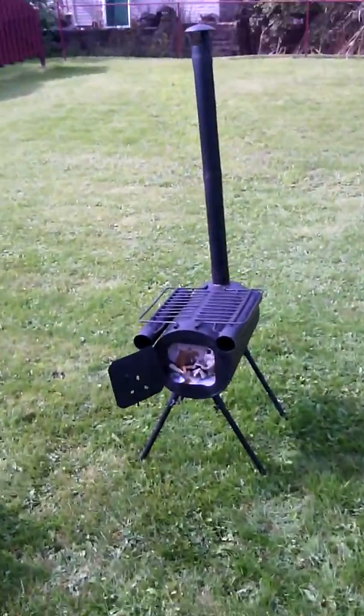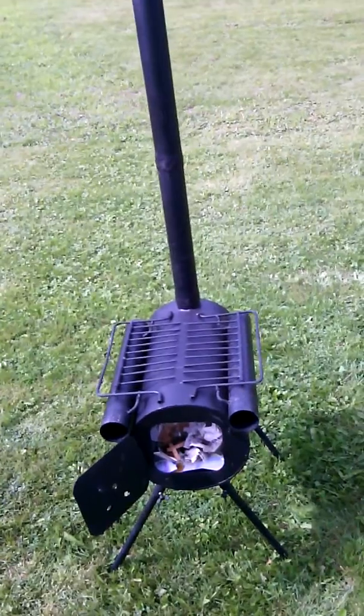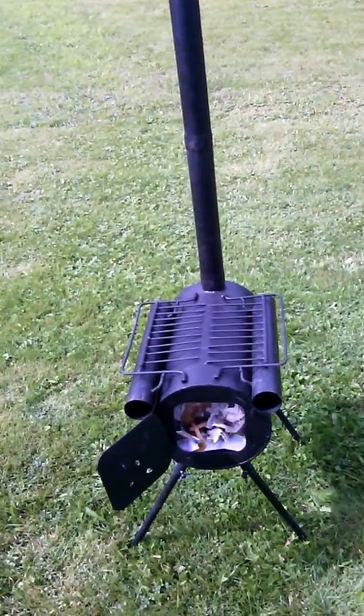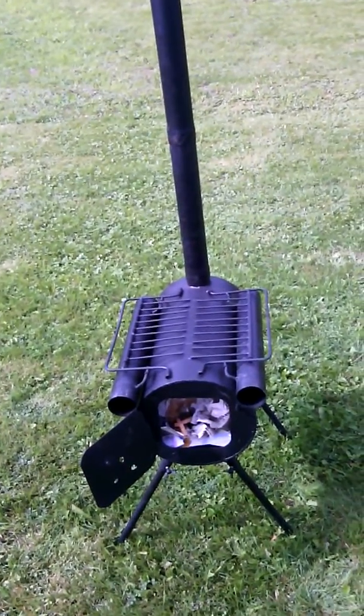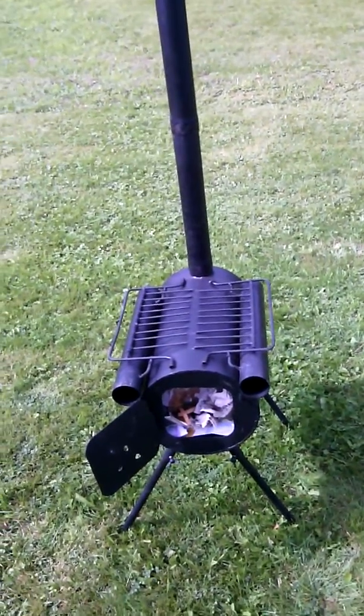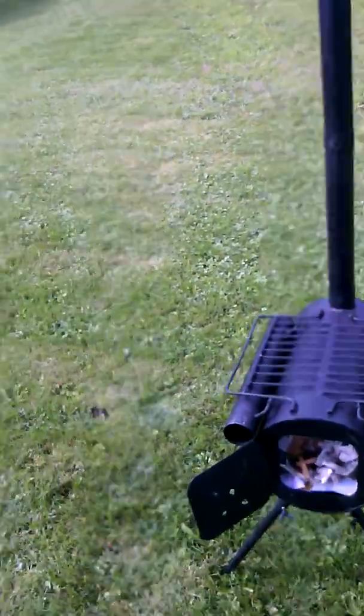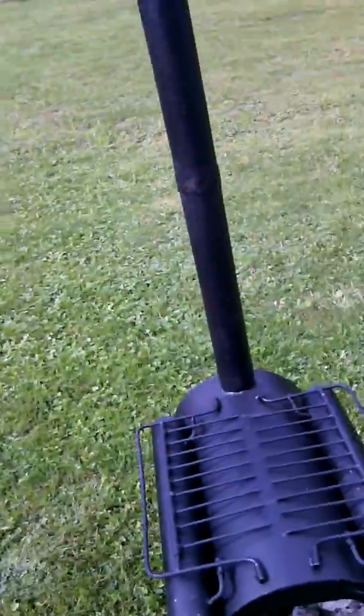We bought this little wood stove. We want to get rid of some garbage, and of course the township doesn't allow us to have an open fire, so this is what we're going to use. It's a little camp stove. I've only got half the chimney on. I've got it all loaded up.